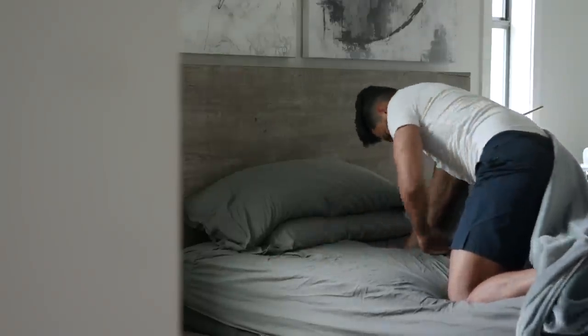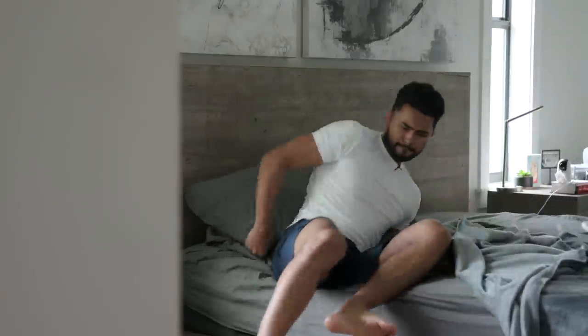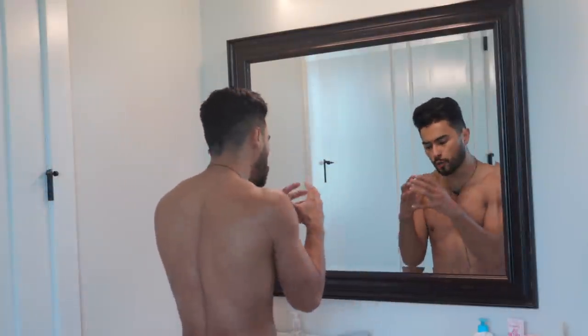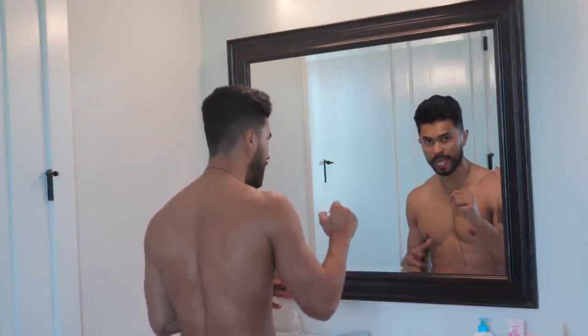I was just setting up my bed to make sure I slept properly. I'm here to better your appearance today. I'm gonna show you a nighttime routine that you can implement that's gonna better your appearance the morning after.